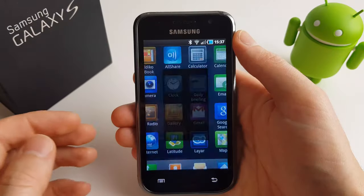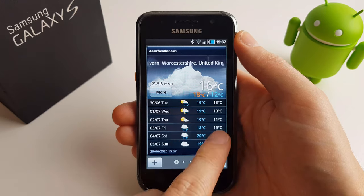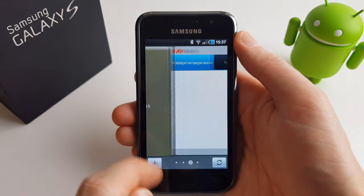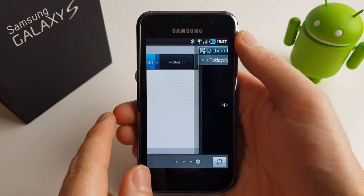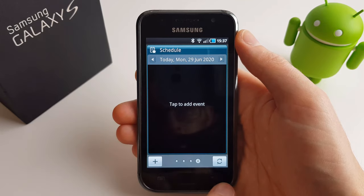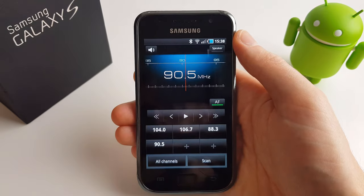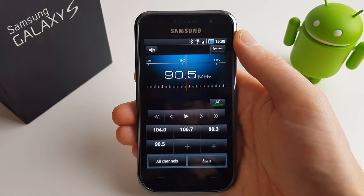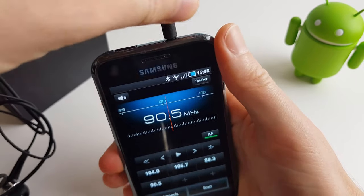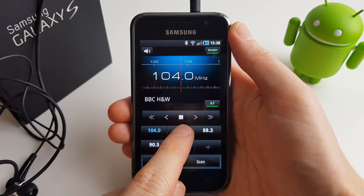Next up is Daily Briefing — one of the big talking points, the one stop shop to start off your day. You could check the latest weather report, stock and financial news, and anything coming up on your schedule for that day. I tried configuring these but the servers they once spoke to are no longer active. Now we have the FM radio — this required the headset to be plugged in to act as an aerial. It supports RDS, speakerphone, and up to six favourites. The rear speaker has quite good quality sound.